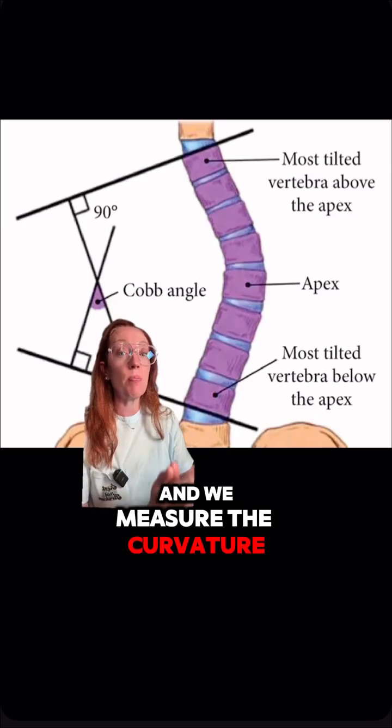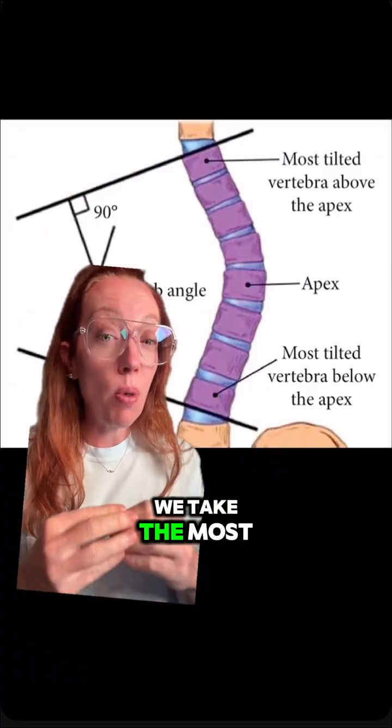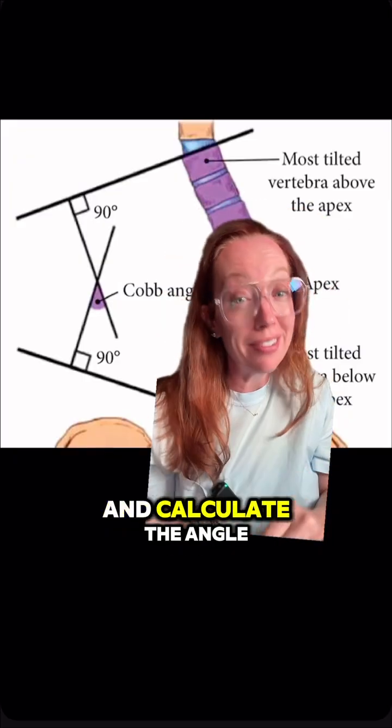We measure the curvature by something called the Cobb angle — yes, even neurosurgeons need geometry. We take the most tilted vertebrae at the top and bottom of the curve, draw intersecting lines, and calculate the angle. This patient's was 108 degrees.